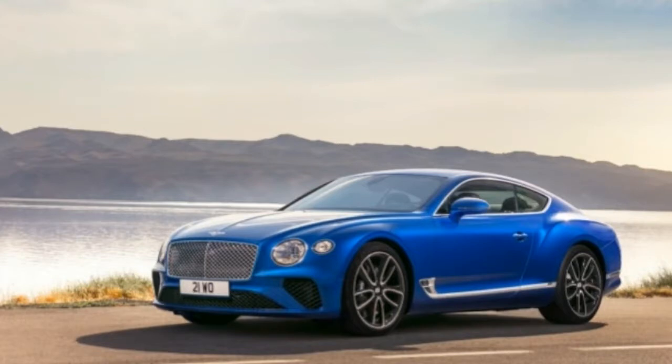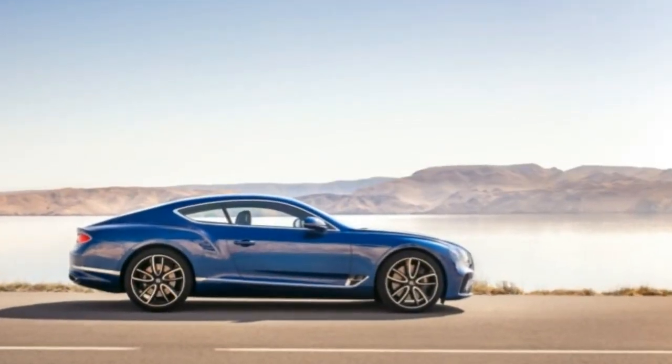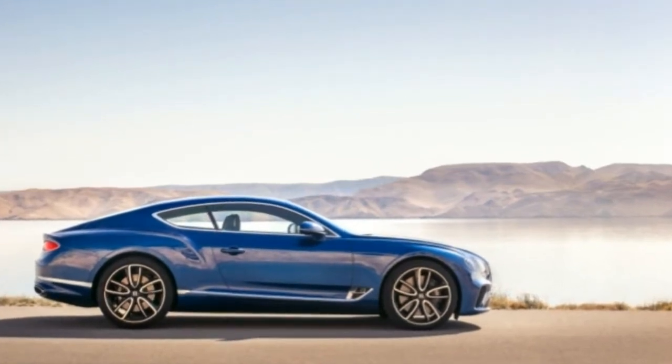With a long hood and more hunkered down and planted rear, we detect luscious shades of 1960s Ferrari Superfast cues in this tapering front-to-rear, side-to-side and long hood.